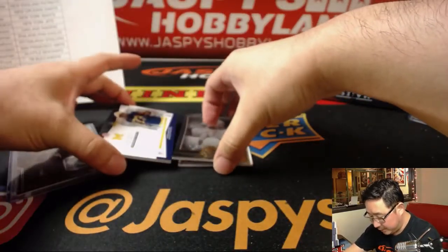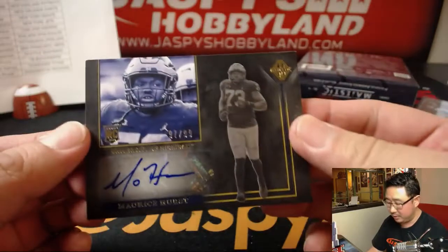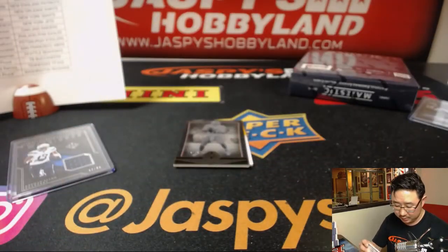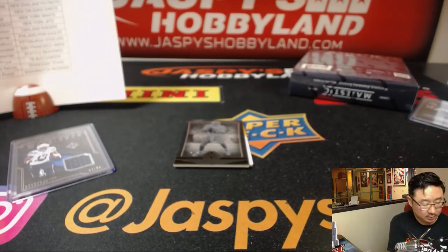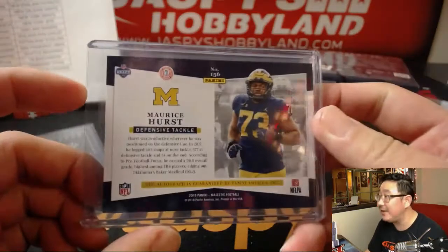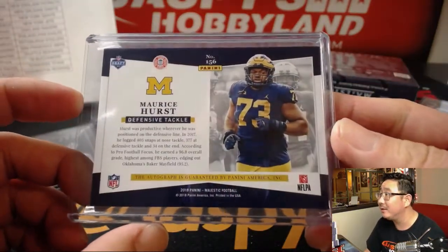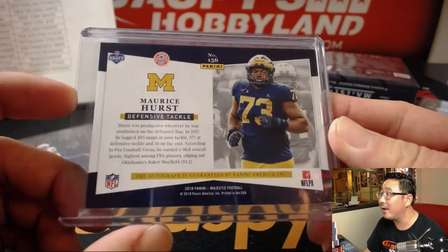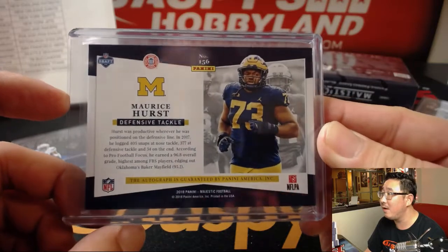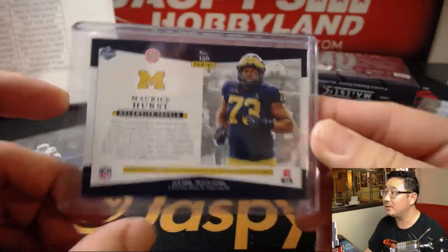Behind Tannehill in the middle is 97 out of 99 — Maurice Hurst from Michigan, going to my Raiders. This name sounds familiar — defensive tackle, a little help for Khalil Mack, I think. A lot of snaps, healthy.